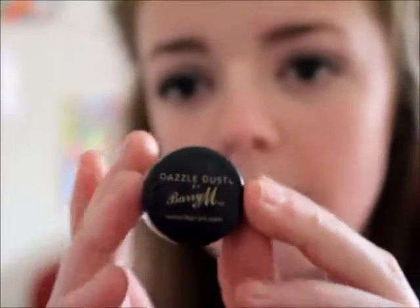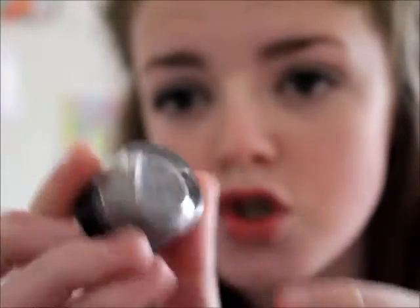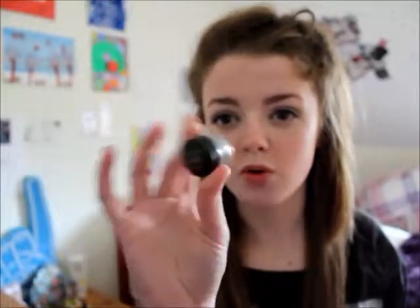I then have a Barry M Dazzle Dust in the shade 58. I have it on today in my crease. It's just a gorgeous kind of smoky colour that you can apply into your crease and it just looks like a really flawless kind of eyeshadow look. I just really like that.